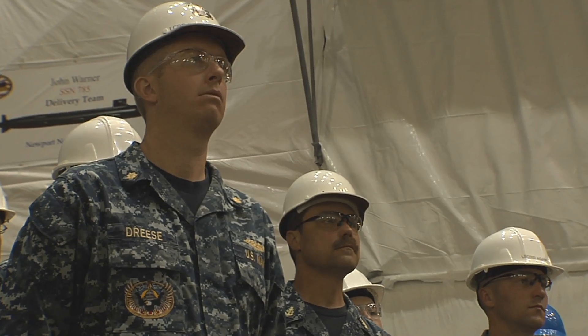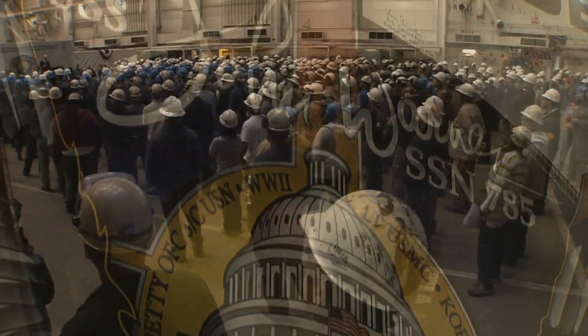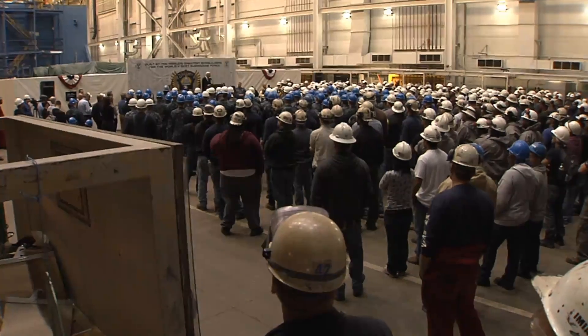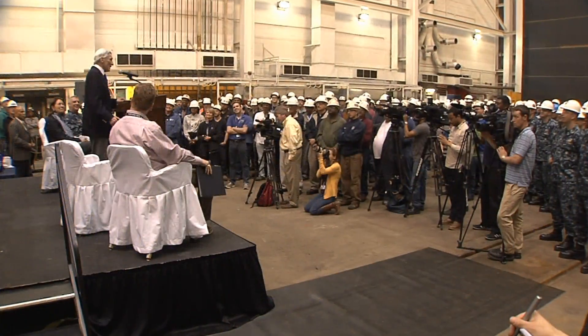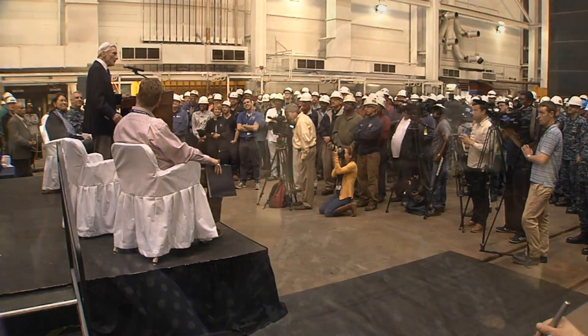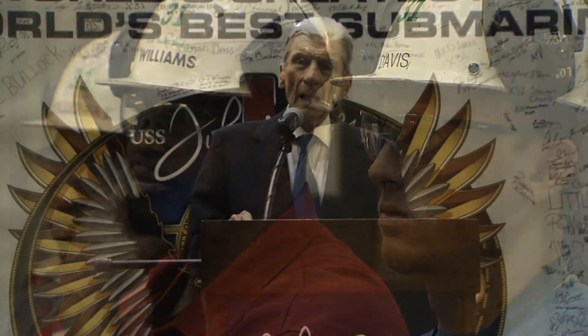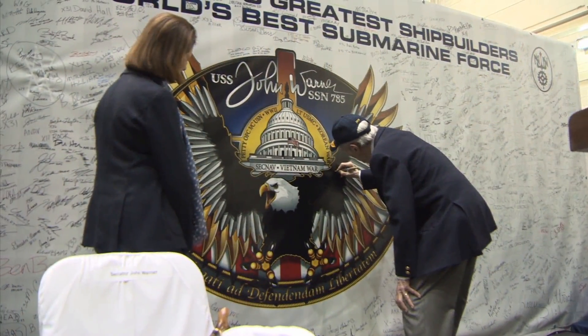That day is much sooner than you may think, and we need to be ready. We will be ready. Nothing is safer from enemy attack to a greater degree than this submarine. So take pride — you that are present today, those that are in the yard working on other ships, and the families that support you. Take pride in understanding how you are preserving freedom for our nation and for other nations for the future ahead in this ever more dangerous world in which we live.